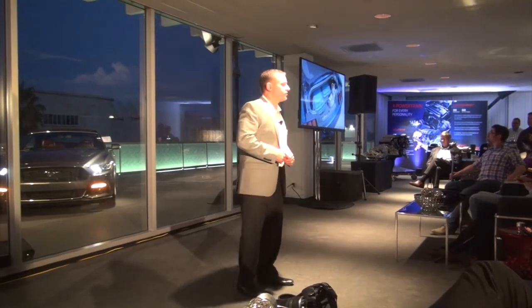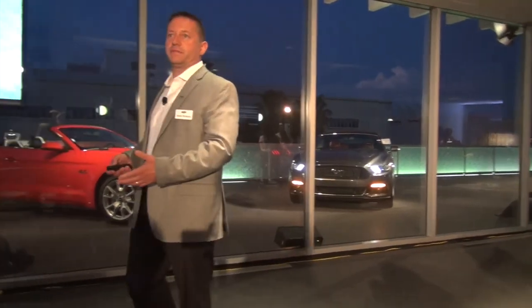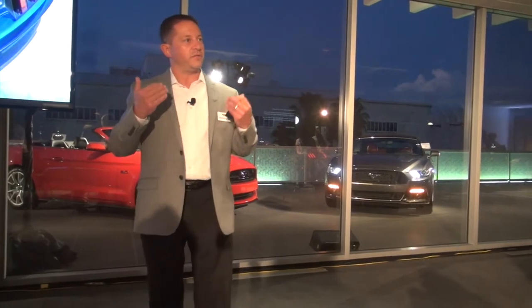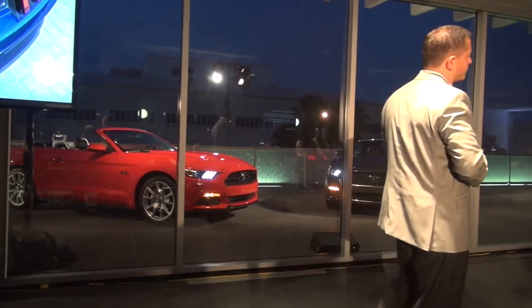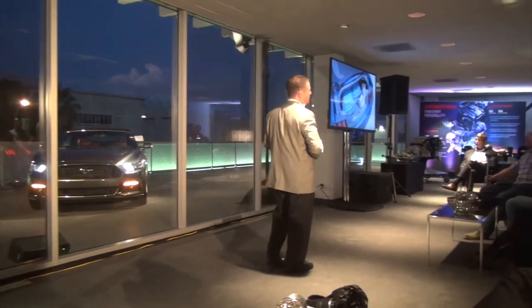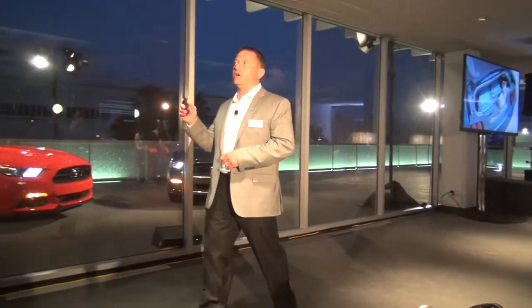The trunk is larger and more usable than the outgoing product. We lowered the liftover so it's easier to put things in, and we also improved the pass-through — in the fastback, the height of that pass-through has been increased to handle larger objects. If you opt for our 12-speaker Shaker Pro premium audio system with the subwoofer in the trunk, we've optimized that package as well. You can put two golf bags in this trunk without folding down the seats.